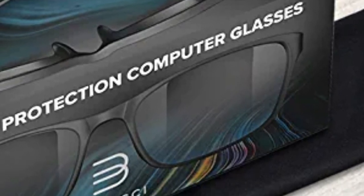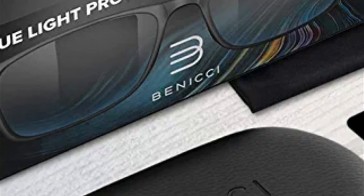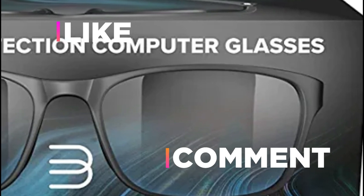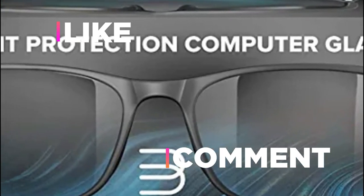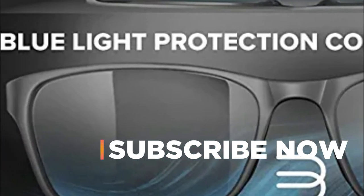Hope you found this video helpful in finding the best blue light blocking glasses. If you found this helpful, please give a like. Comment your valuable opinion and tell us which one is perfect for you. Subscribe to our channel to get the latest updates on different product reviews.